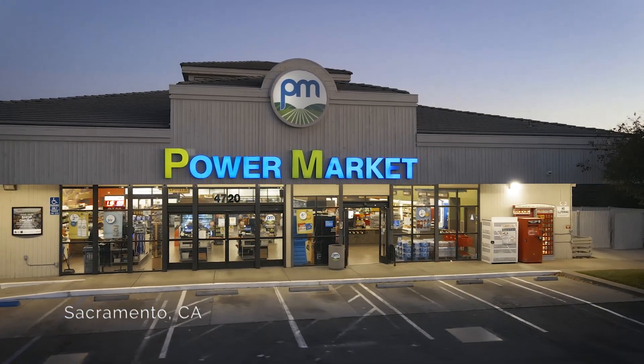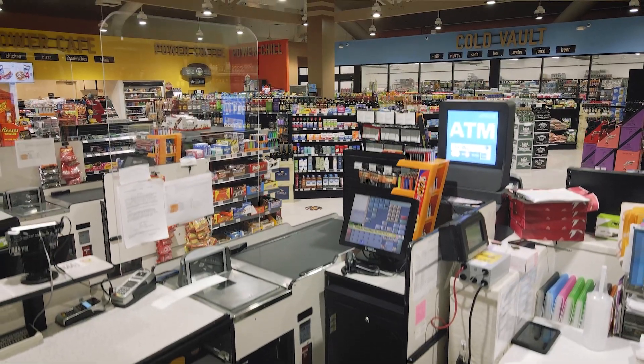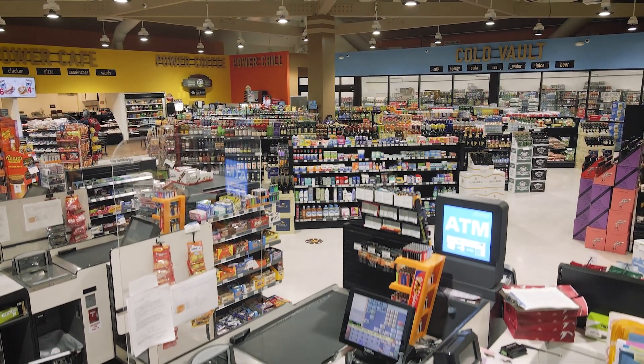It's a pretty good sized store, much bigger than a convenience store. It's like 4,000, 4,500 square feet right in the middle of there.